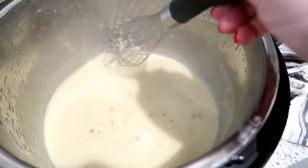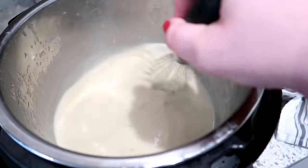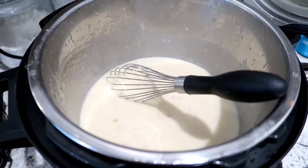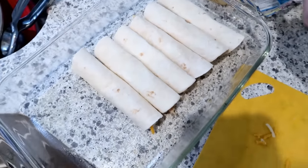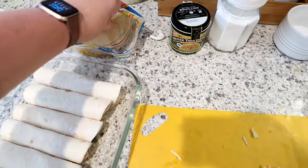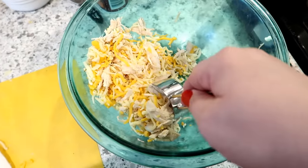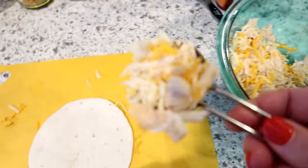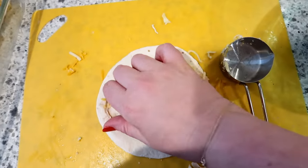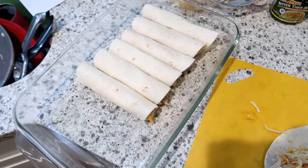The cornstarch went in and you can see the sauce thickened up a little bit. I'm letting it cool and giving it a taste to see if it needs salt and pepper. Then rolling the enchiladas: I have a greased 9×13 dish, and I'm using a quarter cup measuring cup to get an equal amount of filling in each enchilada, rolling them up and adding them seam-side down to the dish.